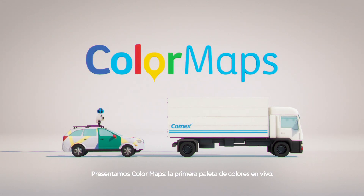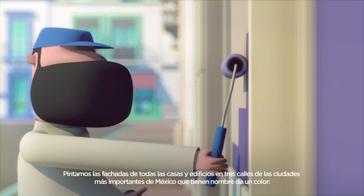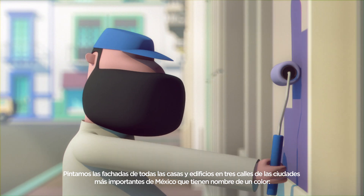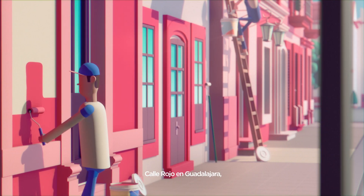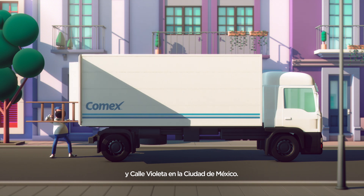Introducing Color Maps, the first live color palette. We painted the facade of every single house and building in three streets of Mexico's most important cities: Red Street in Guadalajara, Orange Street in Monterrey, and Purple Street in Mexico City.